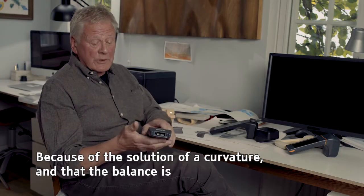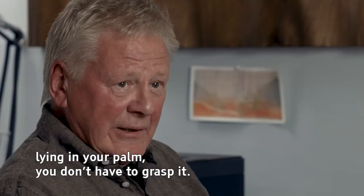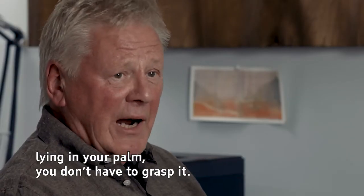Because of the curvature here and the balance lying in your palm, you don't have to grasp it.